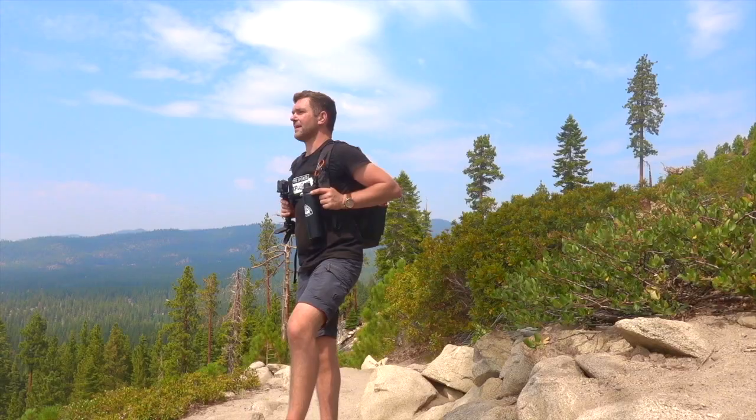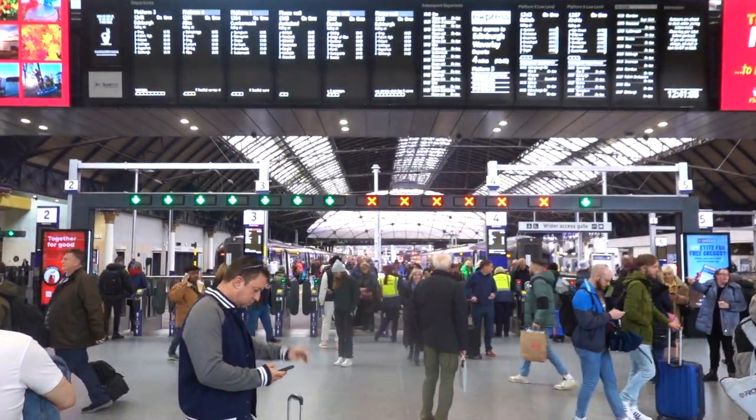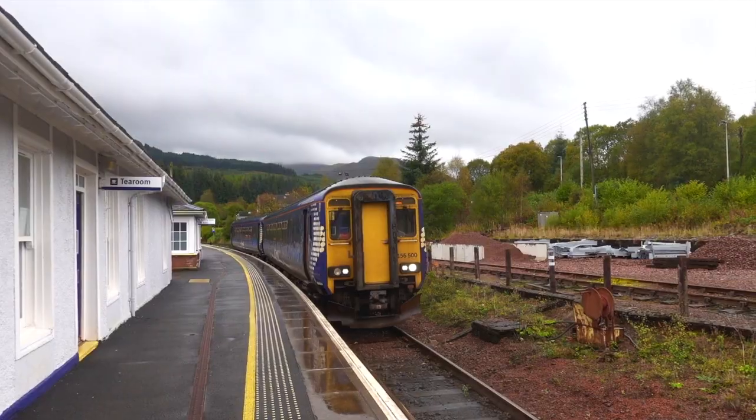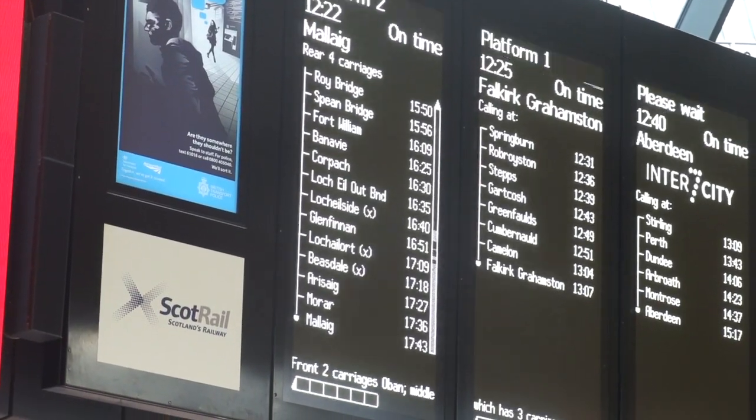This week I am guiding you from here at Glasgow Queen Street Station to the summit of the UK's highest mountain, Ben Nevis. So if you love your sport, adventure and travel, don't forget to subscribe, like and comment below with any questions. The first thing to know if you are travelling by train is that direct trains leave from Glasgow Queen Street and take just under four hours to reach Fort William. Next stop — the mountains.